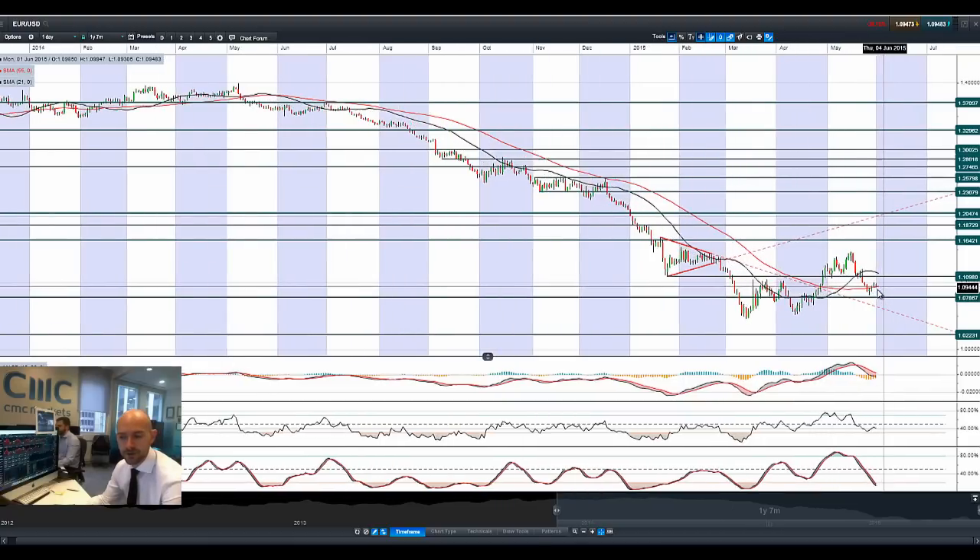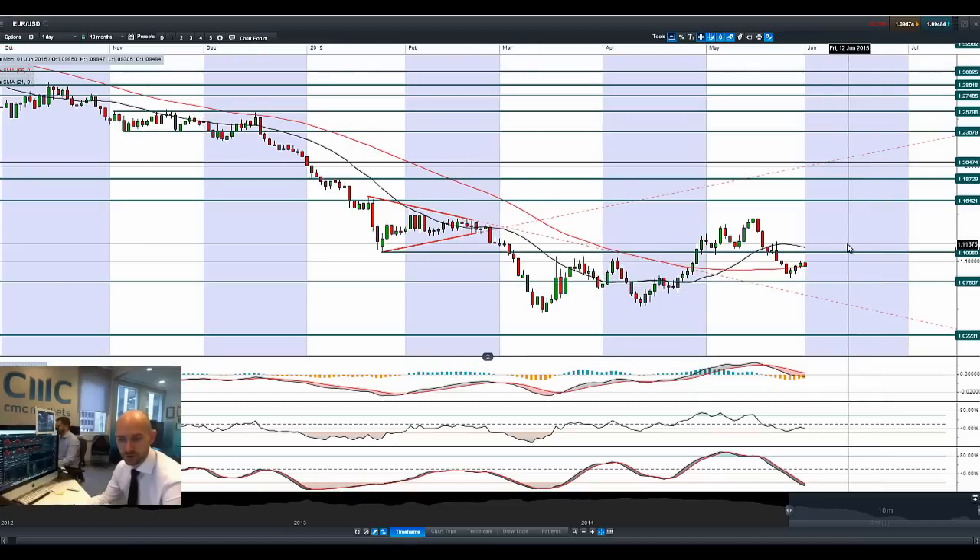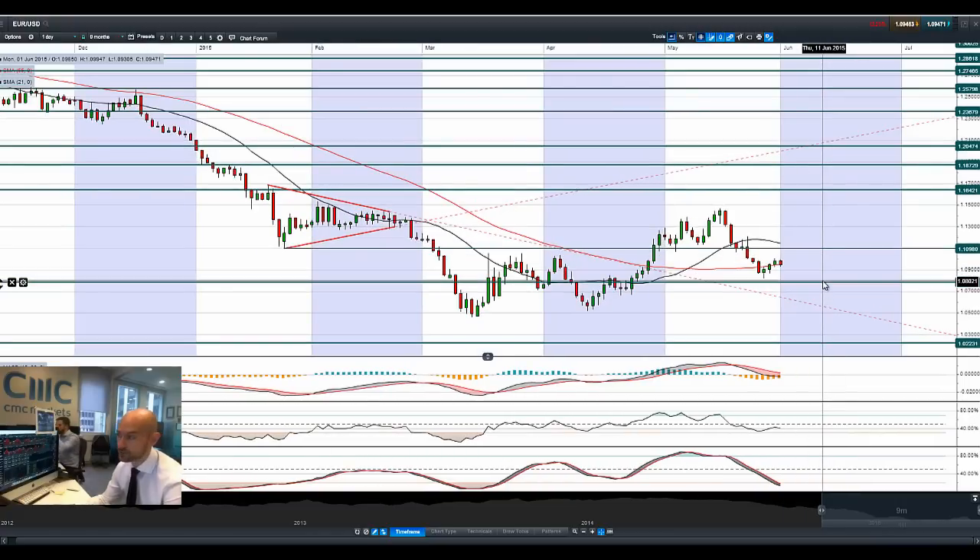Moving on to euro/dollar — bearish engulfing so far today. There was a big run on Greek banks on Thursday and Friday last week — over 800 million euros was taken out of Greek deposit banks on Thursday and even more on Friday, with queues at the door apparently. That shows a lack of confidence that a deal will be reached. They've got until Friday to sort it out, so they really need something this week. A bearish engulfing pattern, 55-period SMA, longer-term potential support at 1.0786, and potential resistance at 1.11.